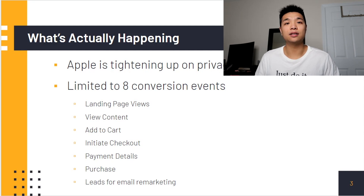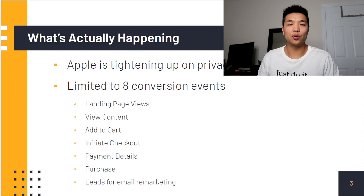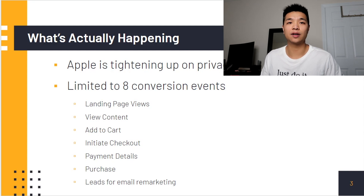What Apple is doing is really mitigating Facebook's abilities to leverage that data and drive good results for customers. This is going to affect you because you're going to be limited to eight conversion events whether or not users opt in or not — landing page views, view content, add to cart, initiate checkout, payment details, and purchases. If you're doing leads for remarketing you'll have that as well, and you still have space for one more conversion event. So it's not going to be too detrimental for ecommerce store owners.